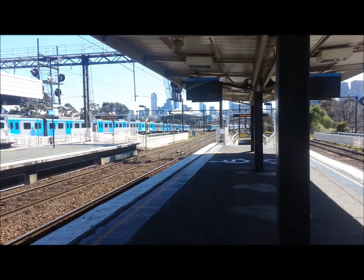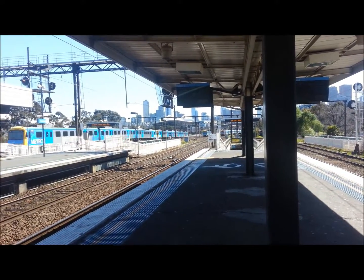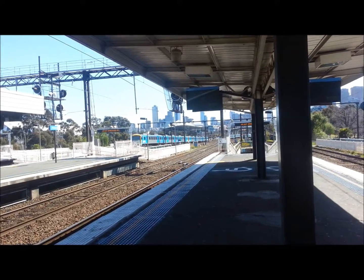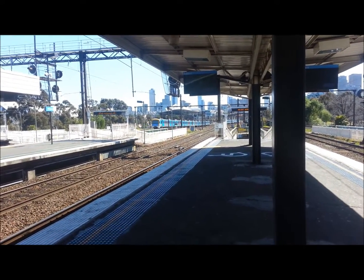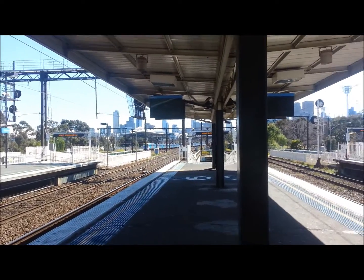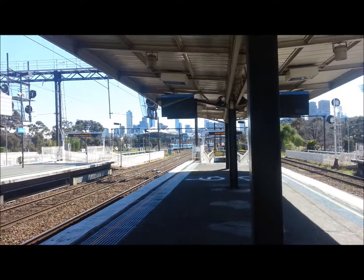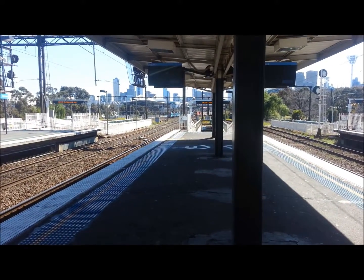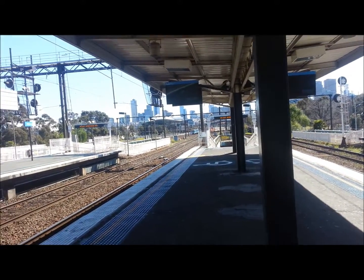I will just film them departing — next stop will be Flinders Street. On the left are two Siemens trains and on the right is an Xtrapolis. We also have a V-Line regional passenger train service.